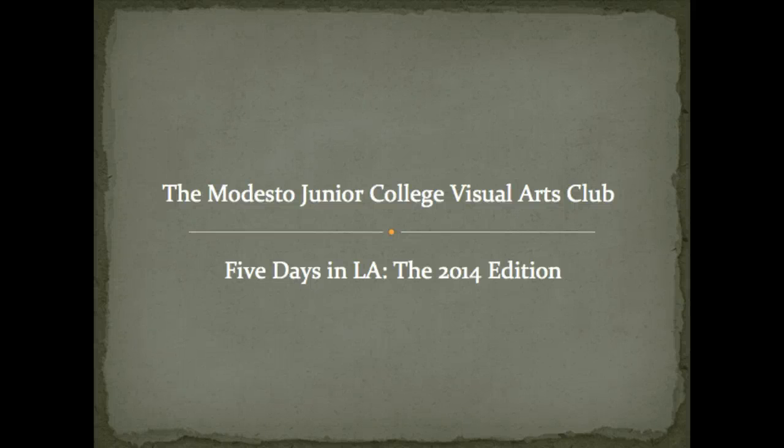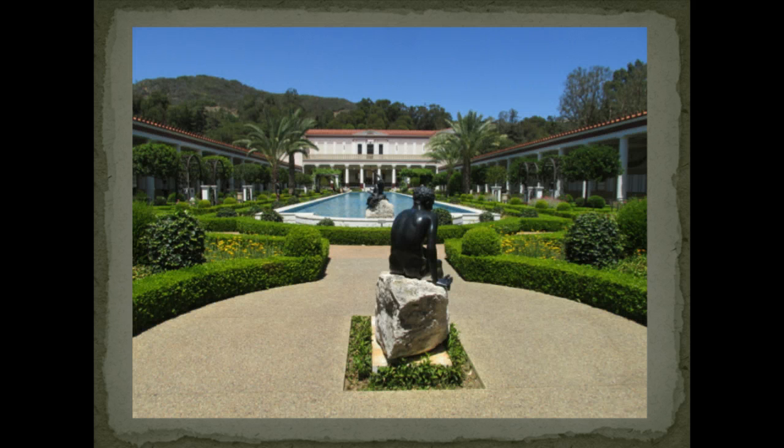I'm starting this blog with a prequel to the trip to Europe that I'll be taking this year. Just two days before leaving for Budapest, I spent five days in Los Angeles with the Modesto Junior College Visual Arts Club. This gave us the time to check out a number of wonderful, closer-to-home art sites with 25 students and three professors — and to do that in a way that is going to get my feet in great shape for traveling through Europe.